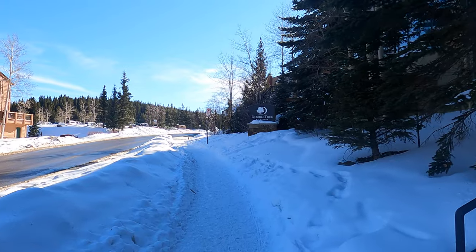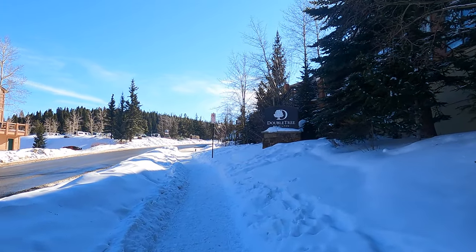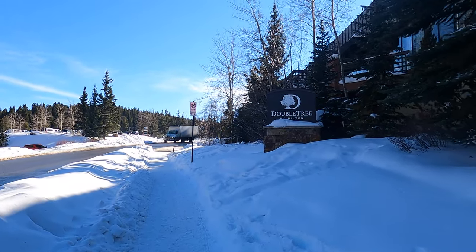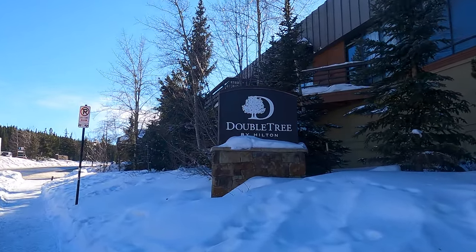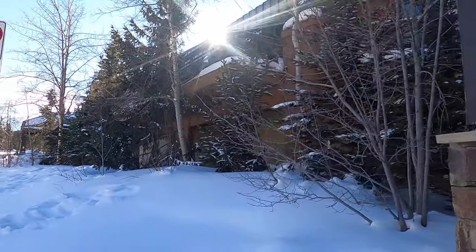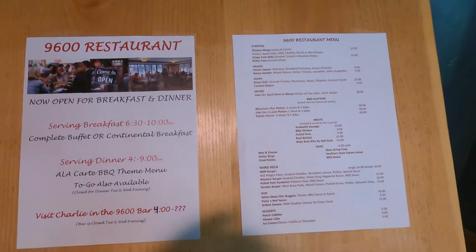Breakfast is both the best value and the most disappointing. At $12 for a buffet it's hard to say no, but you get what you pay for — filling but not satisfying. My nine-year-old cooks a better omelette, and that is a fact. Bacon was crispy, hard, and not warm. Cinnamon rolls were dry in the middle, though the icing was delicious. No pastries and a poor selection of cereals, but it's only $12.